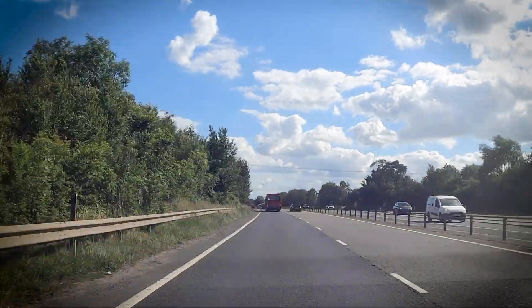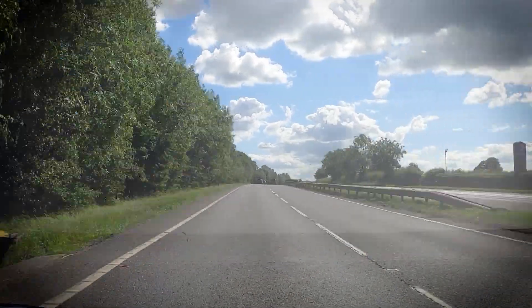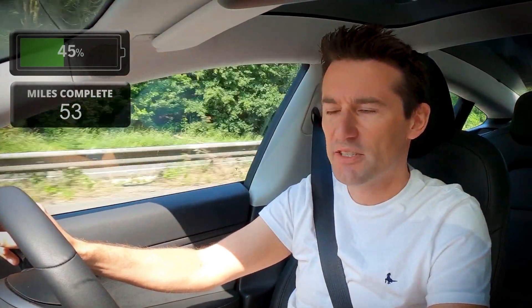Just over an hour has passed. We've got 45% on the battery and are anticipated to have 36% when we get there — way better than the original prediction of 26% when we left. The predictions tend to overestimate how much charge you'll use, so you always end up getting there with more charge than expected. Range anxiety isn't really a thing at the minute — my biggest anxiety right now is my bladder because I really need to stop, and we've still got about 40 minutes till the charger.